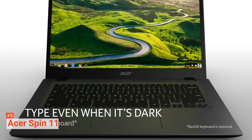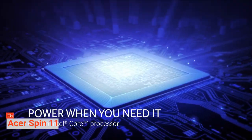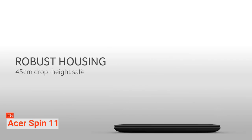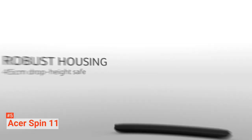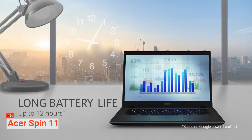The Acer Chromebook Spin 11 features the Intel Celeron N3350, 4GB of RAM, 32GB eMMC flash memory, and impressively combs through challenging workloads. Battery life is top-notch and lasts more than eight hours on a single charge.